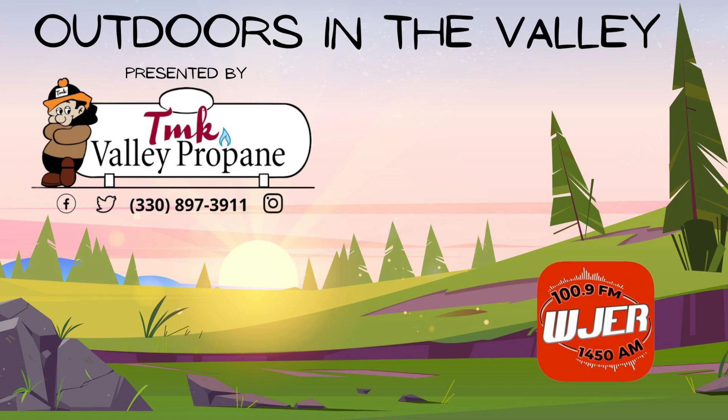For the rest of the WJER Summer Fun Team, I'm Tom Reed, wishing you a fantastic full Flower Moon and a wonderful week Outdoors in the Valley. Thanks for listening to Outdoors in the Valley on WJER, brought to you weekly by TMK Valley Propane in Bakersville, online at tmkvalleypropane.com.